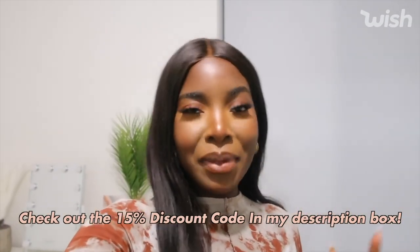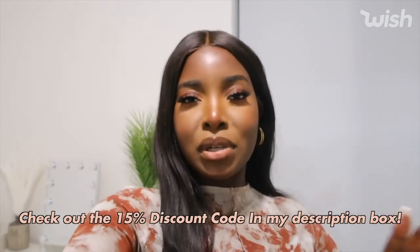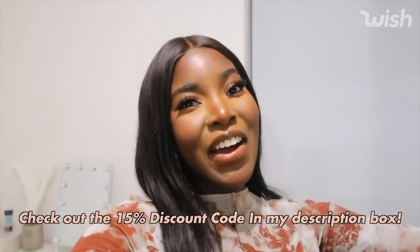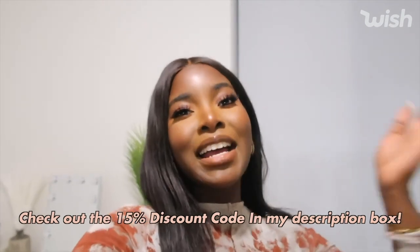That pretty much brings me to the end of the video. I hope you guys liked the pieces I picked up — make sure you comment down below which one was your favorite, and I'll link everything I got. A massive thank you to Wish for sponsoring this video. Thank you so much for watching and I hope you have an amazing day. Bye guys!